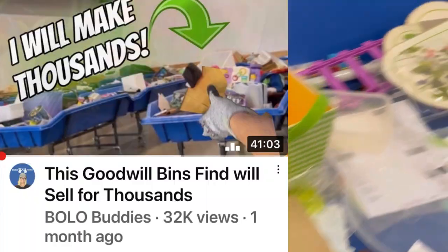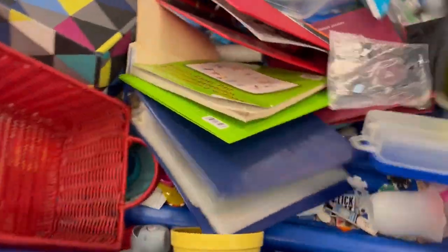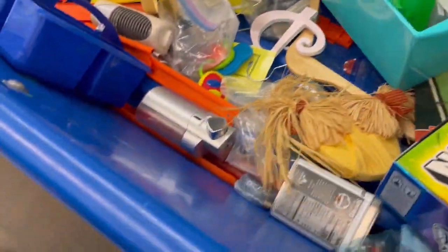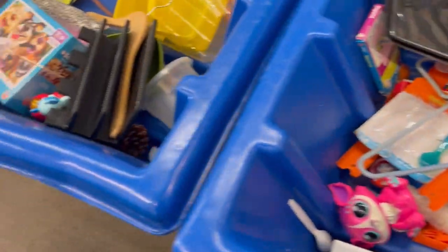The last Goodwill Bins video I did was the one where I showed you guys what I found that will make me thousands of dollars. No joke — I will make thousands once everything sells. It was an incredible find. Go check that video out if you missed it — I'll try to link it in the description. I did find some decent stuff today. I didn't find anything near what I found in that last video, but I will make some good money, and you're going to see those screenshots as we go through.